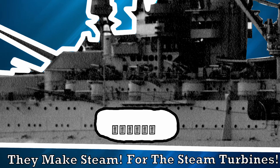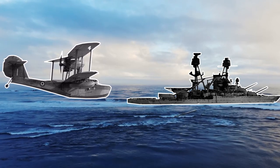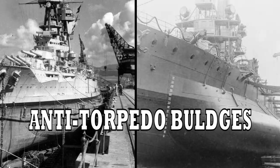What needs steam? The steam turbines. What do those do? They generate thrust to move the boats. However, the enemies will use torpedoes, which are explosives that propel themselves into your ship and cause you to sink — not something you want if it happens to be a battleship. Luckily, with the extra space saved from the water boilers, we can make anti-torpedo bulges.